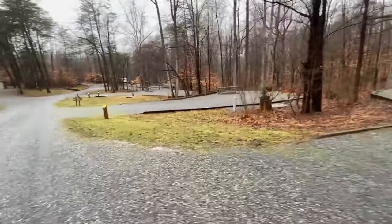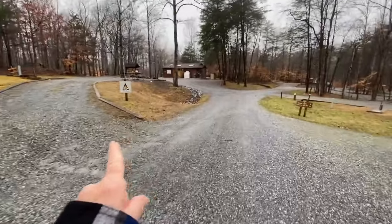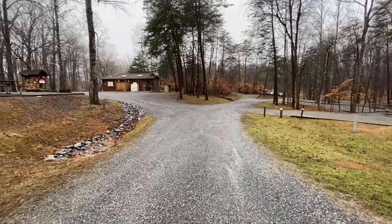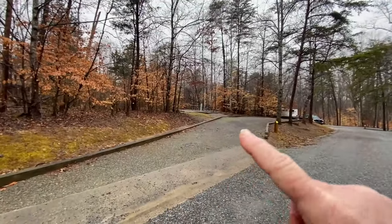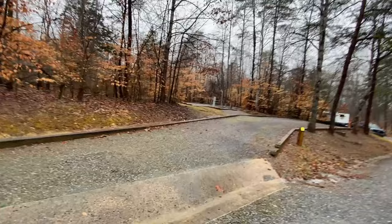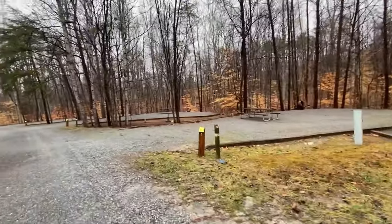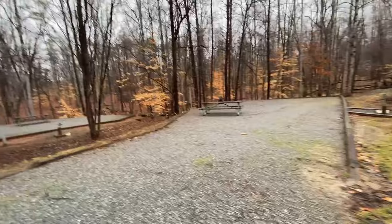Over here to the left is where you'd turn to hit different parts of the campground. I believe this is the camp host site. The bathhouse is right up here — it has ice available, showers, and everything; it's a really nice bathhouse. Sites 7 through 41 are straight ahead, which is what we're going to take you through. Site 9 is a pull-through site, with power, water, fire ring, and picnic table. Over on the right, sites 8, 10, 11, and 12 are on the outer edge facing the woods — huge, huge sites.